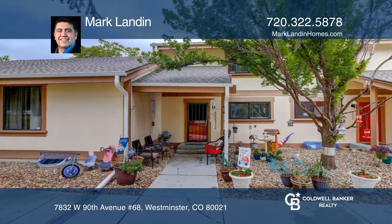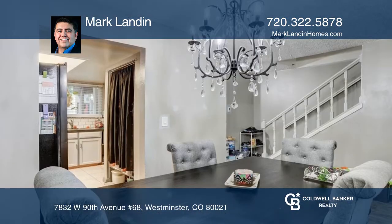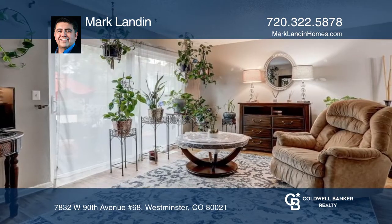This three-bedroom, two-and-one-half-bathroom Westminster Townhouse offers a one-car garage. The main level features a beautiful kitchen, a spacious dining room, and a cozy living area.